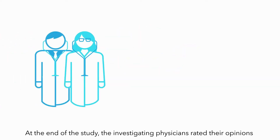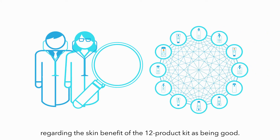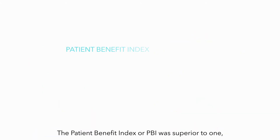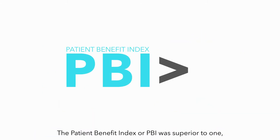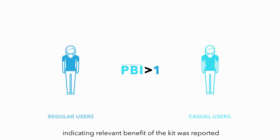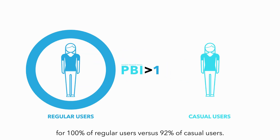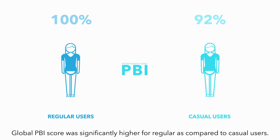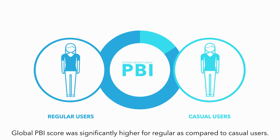At the end of the study, the investigating physicians rated their opinions regarding the skin benefit of the 12-product kit as being good. The Patient Benefit Index, or PBI, was superior to 1, indicating relevant benefit of the kit was reported for 100% of regular users versus 92% of casual users. And finally, the global PBI score was significantly higher for regular as compared to casual users.